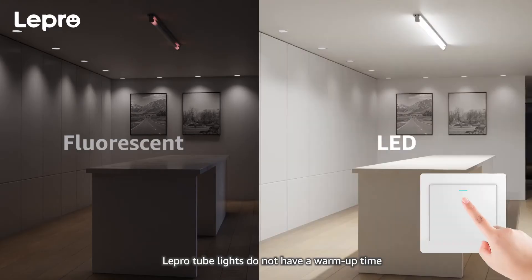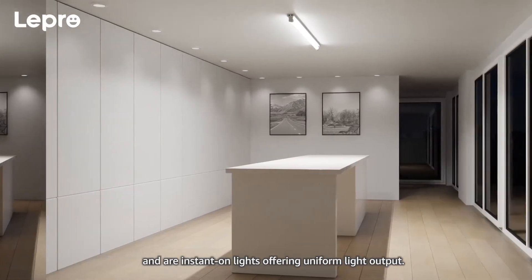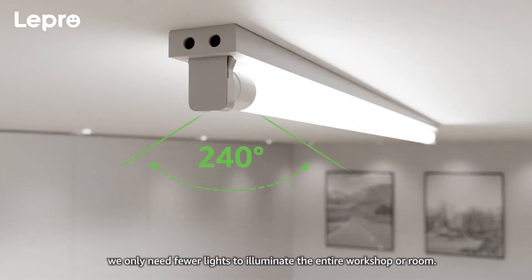Lepro tube lights do not have a warm-up time and are instant-on lights offering uniform light output. The 240-degree beam angle provides a wide light range. Hence, we only need fewer lights to illuminate the entire workshop or room.